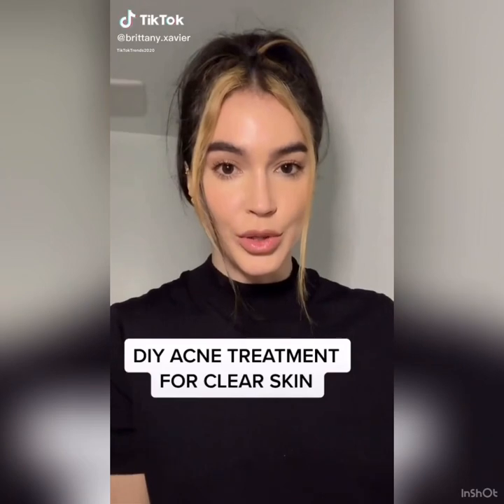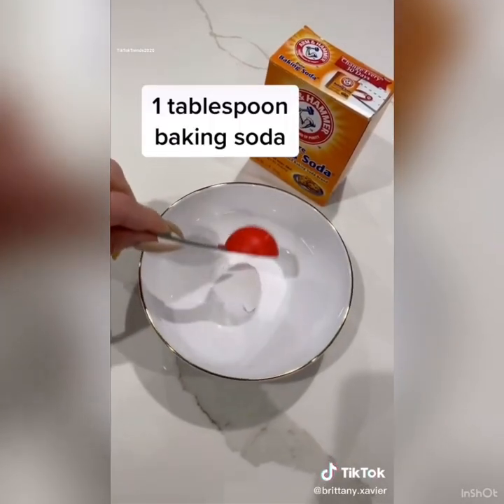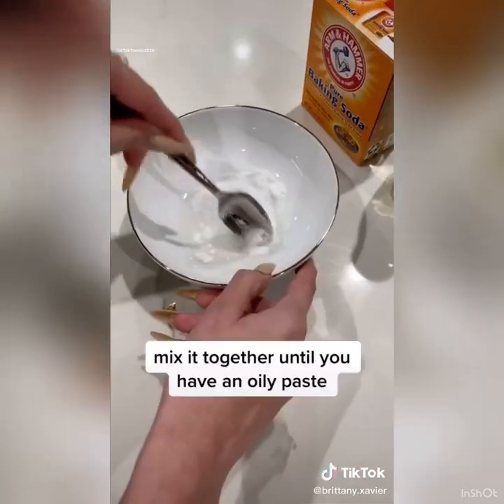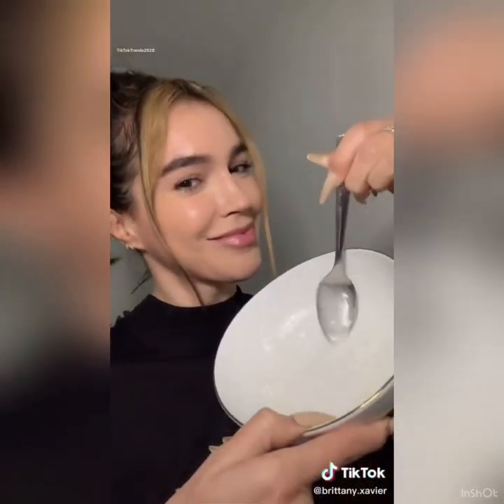I'm going to show you a homemade paste that is amazing for acne. You can either put it all over your skin and wash your face with it, or you can leave it as an overnight blemish spot treatment. You only need two ingredients: baking soda and sweet almond oil. The baking soda kills acne-causing bacteria, and the sweet almond oil helps dissolve excess oil on your skin.